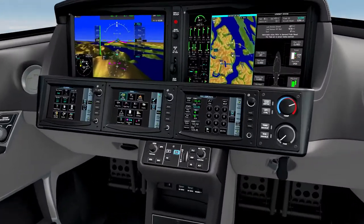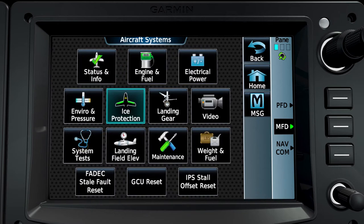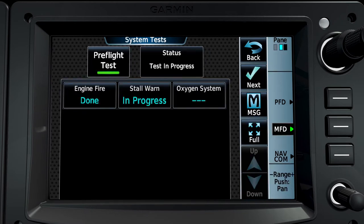While execution of the initialization process will normally lead you to the system's pre-flight test page on the MFD touchscreen controller, this test may be accomplished at any time by selecting aircraft systems, system test, and then pressing the pre-flight test icon.